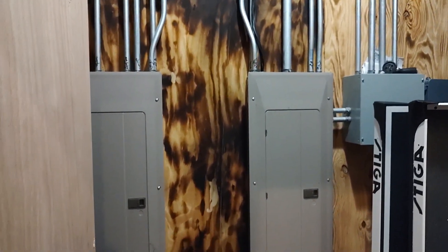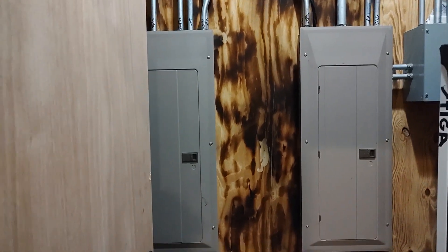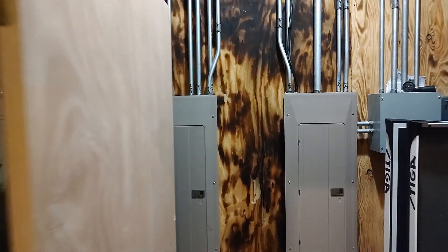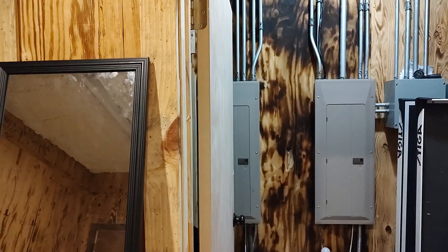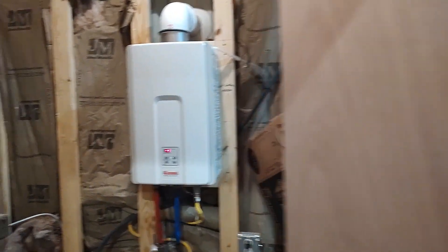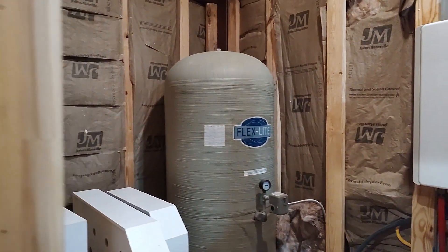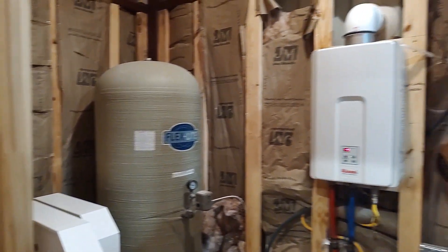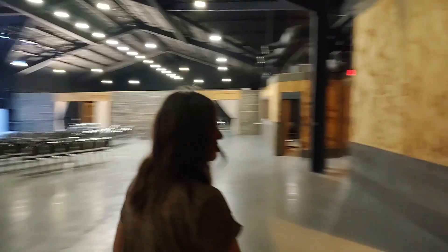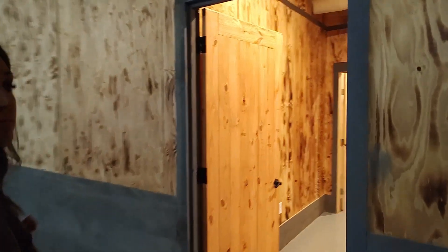Here's the tankless water heater in this closet. On the electrical panels — looks like a lot of breakers. I'd bet they're 200 amps each, so that'd be 400 amps. That is the pressure tank, which reminds me — it is on a well. There's a well out here.